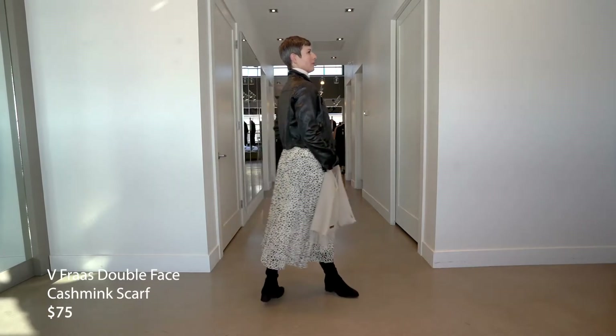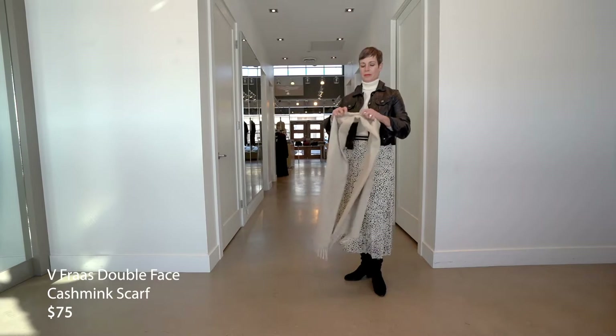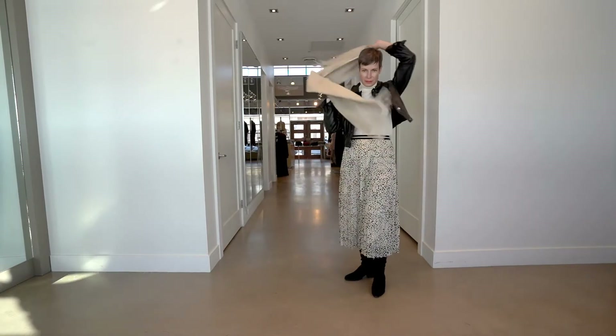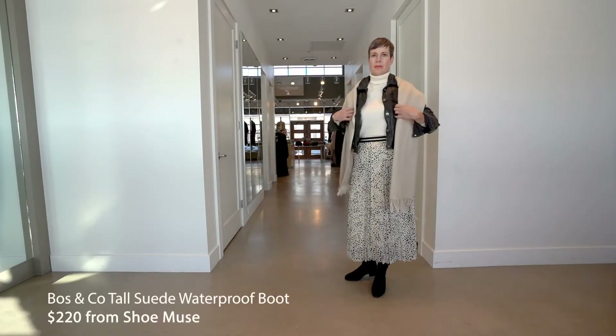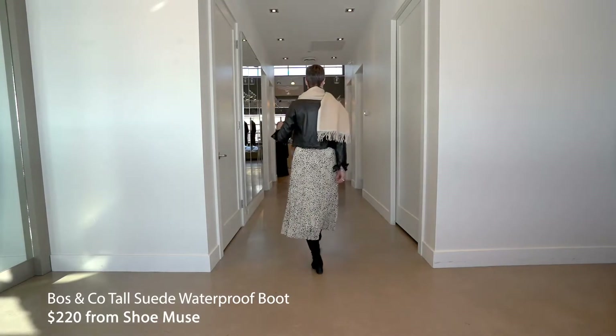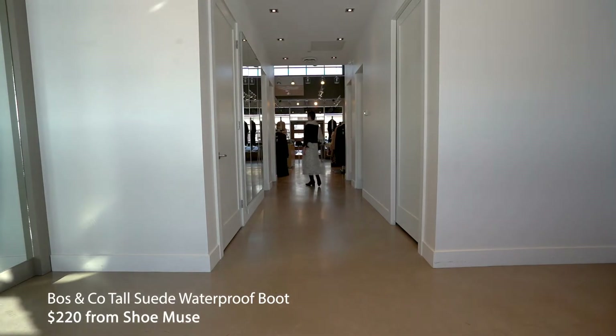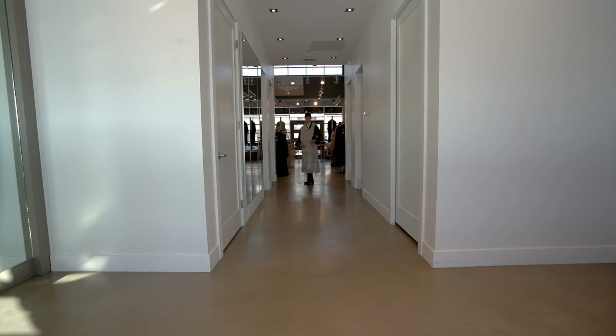The scarf is from V Cross — these scarves are always so soft and gorgeous. They're cashmere-like but there's no cashmere in them — they're acrylic, made in Germany, and they don't pill. So you have that rich, soft look with no wool for those who are sensitive, and they just wear beautifully. Finally, the boots paired with this outfit are a gorgeous tall boot from Boston Co — suede and waterproof, perfect for Calgary winters. Thanks, Suzanne.